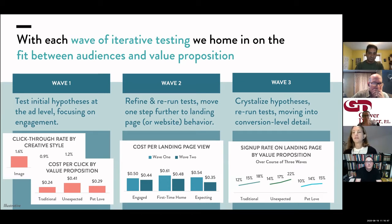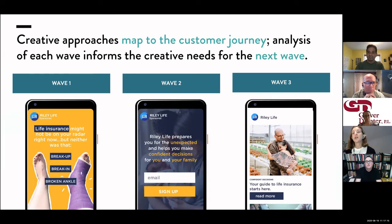Sometimes it's three waves, sometimes four if we end up testing pricing. We use both traditional metrics like click-through rates and really focus eventually all the way down on conversion — what gets somebody not just to click and maybe give an email address, but what gets them to actually purchase the product? We are constantly fine-tuning creative, so if we discover in wave one that a particular brand position resonated with a particular target audience, we riff on it.